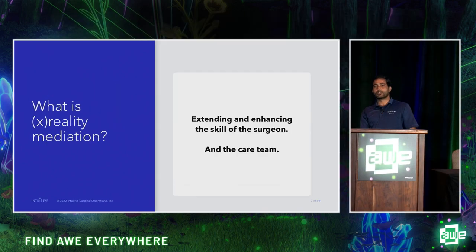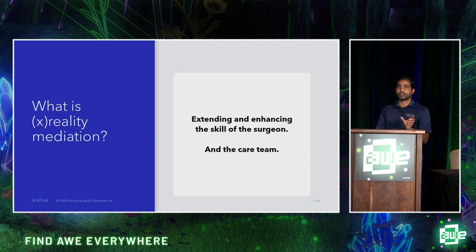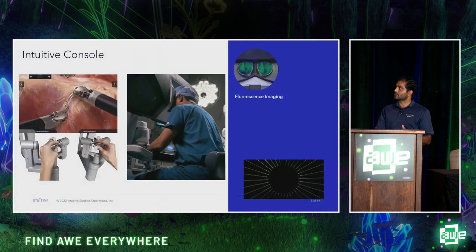Now let's talk about XR — an umbrella term for virtual reality, augmented reality, and mixed reality. What is extended reality mediation? It's about extending and enhancing the skills of the surgeon and care team. Let me walk you through how we are using virtual reality, mixed reality, and augmented reality for surgery.